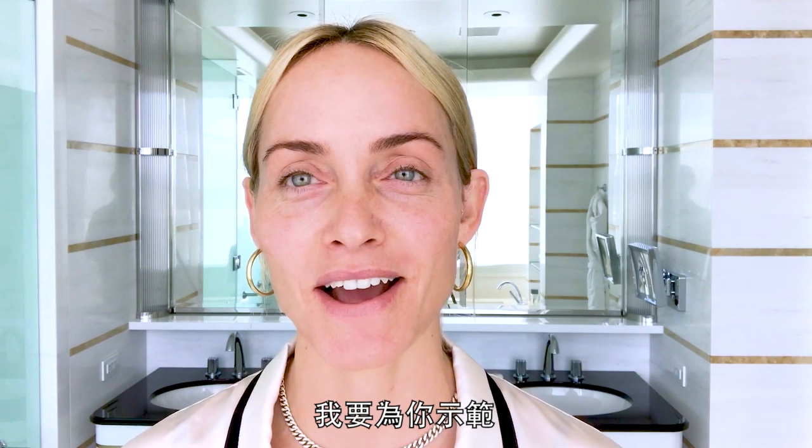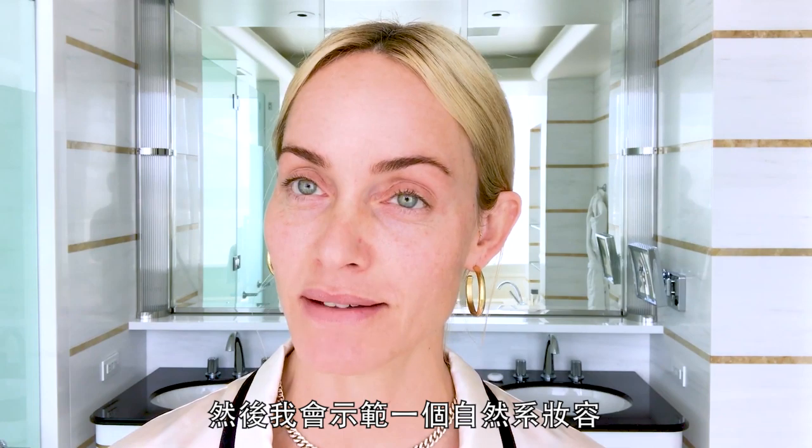Hi, I'm Amber Valletta, and I'm going to take you through a little skin care preparation routine I do. And then I'm going to show you my natural beauty makeup look.